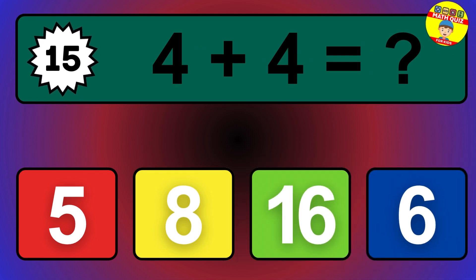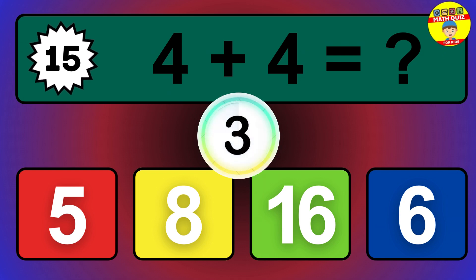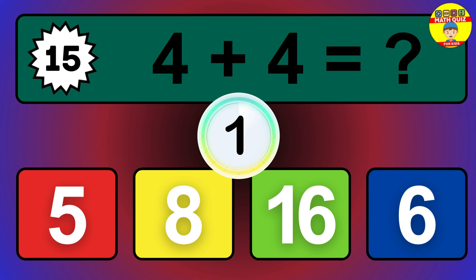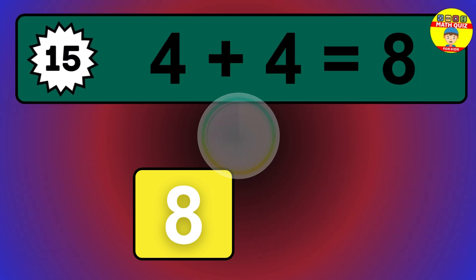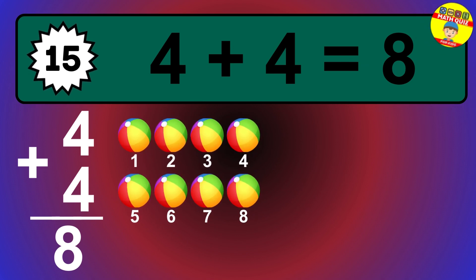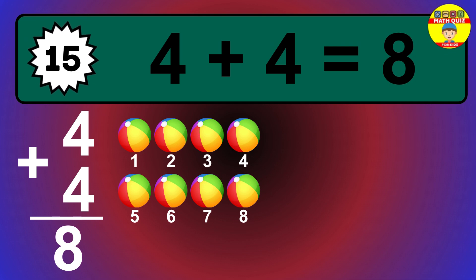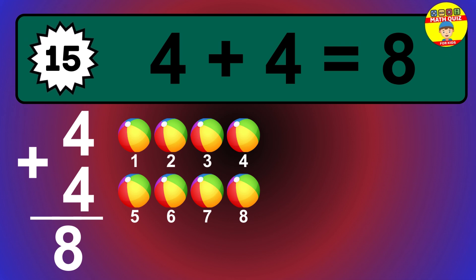Question 15. 4 plus 4 equals what? The answer is 4 plus 4 is 8. Let's count it: 1, 2, 3, 4, 5, 6, 7, 8.